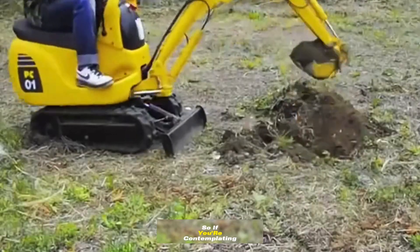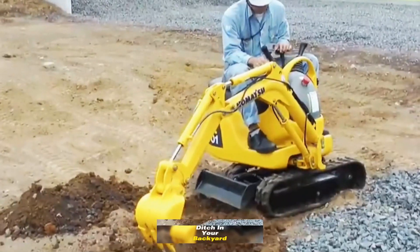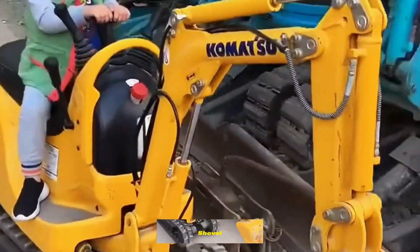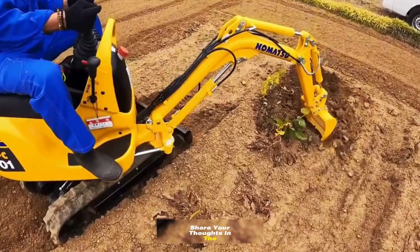So if you're contemplating digging a drainage ditch in your backyard, would you opt for this adorable excavator or stick to the old-fashioned shovel? Share your thoughts in the comments below.